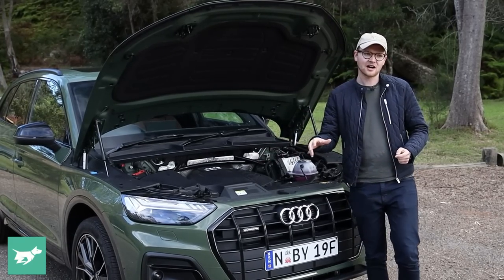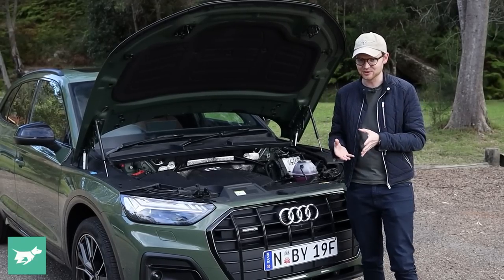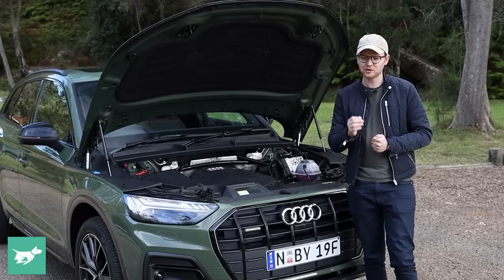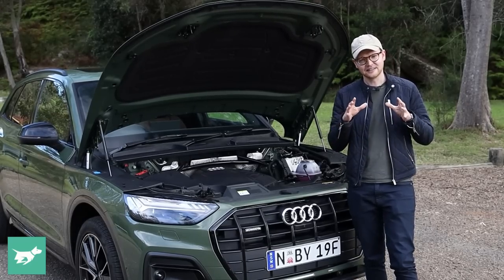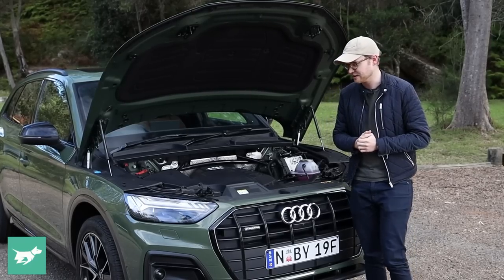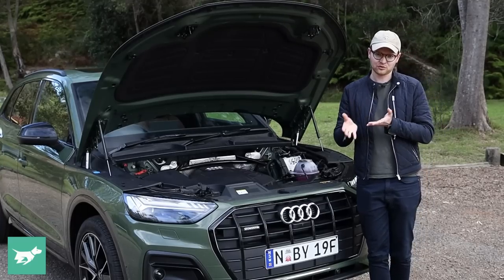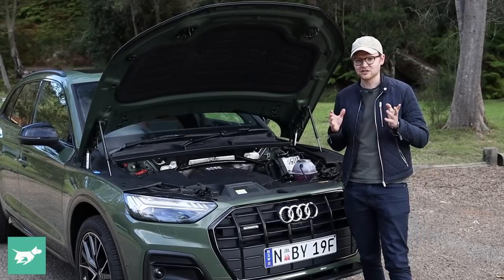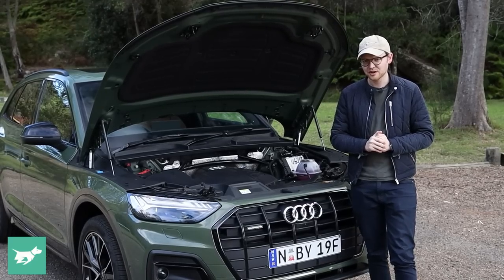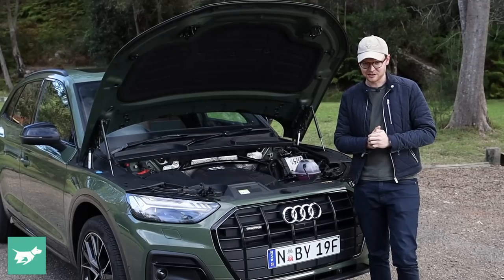The other engine choices: the cheapest Q5 is the 40 TDI, a two-litre turbo diesel making 150 kilowatts and 400 newton metres of torque, which we looked at recently in a comparison against the Genesis GV70 — which the Audi actually won. Then there's the 50 TDI, a V6 three-litre turbo diesel making 210 kilowatts and 620 newton metres of torque, an engine shared with the Q7, so it really goes like the clappers in the Q5.